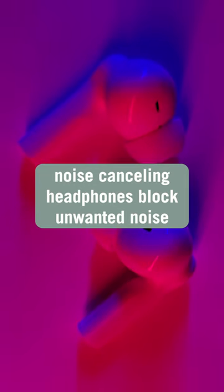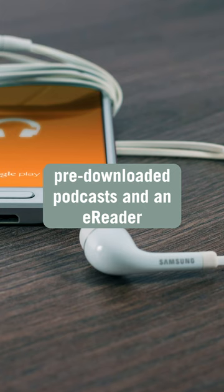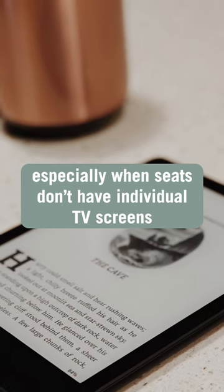Noise-canceling headphones block unwanted noise and help to better hear in-flight entertainment and announcements. Pre-downloaded podcasts and an e-reader offer entertainment beyond what the airline provides, especially when seats don't have individual TV screens.